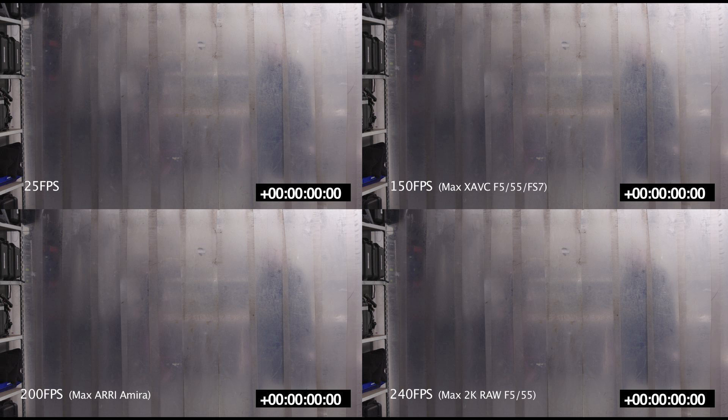Welcome to another video from Shift4. This time we're comparing the maximum frame rates of some of the most popular cameras currently available and showing their differences on speed.